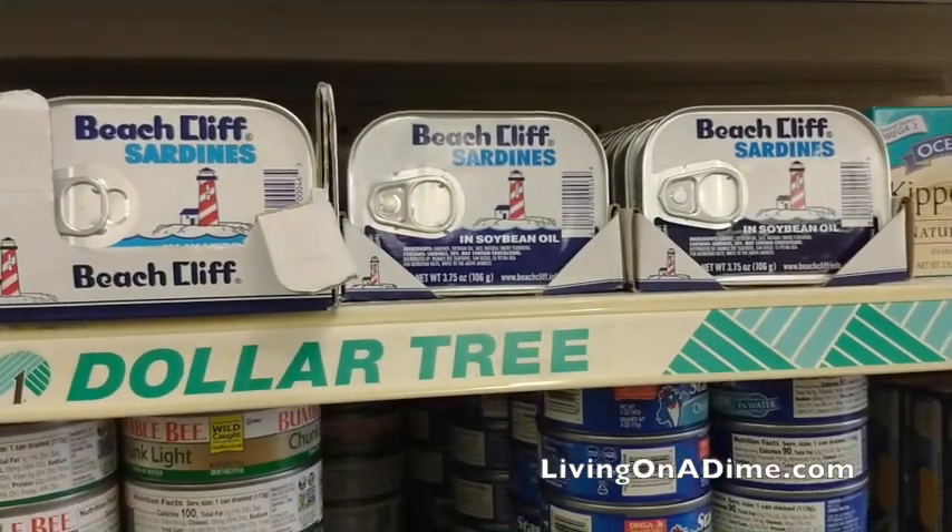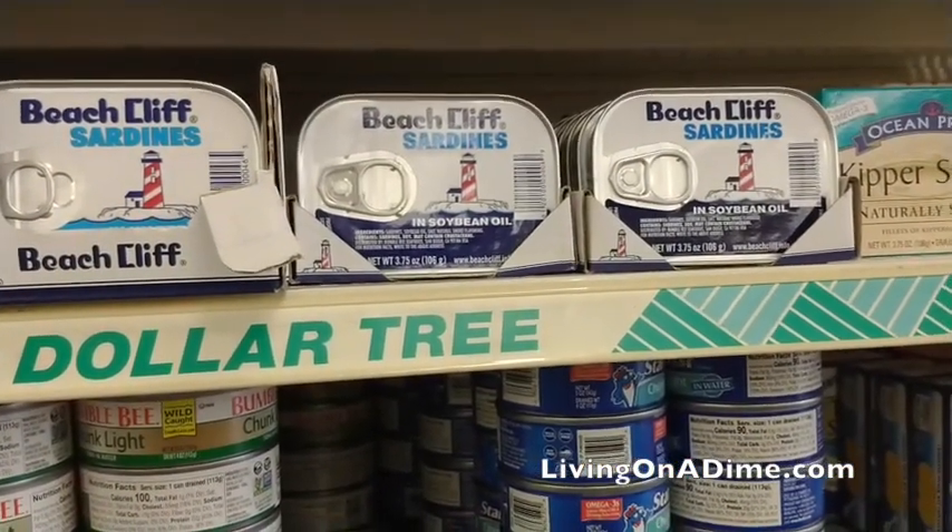Sardines. Now for those of you who don't like sardines, just ignore this and move on, but this is a really good deal. I've been trying to expand my tastes a little bit and I actually tried sardines and they were pretty good — but I like fish. So if you're a sardine eater, this is a great place to get sardines.